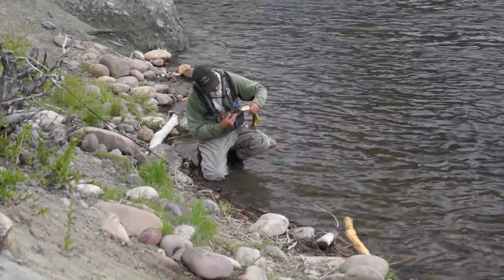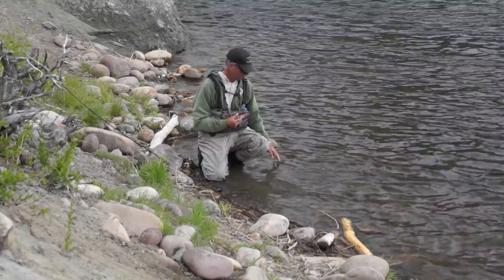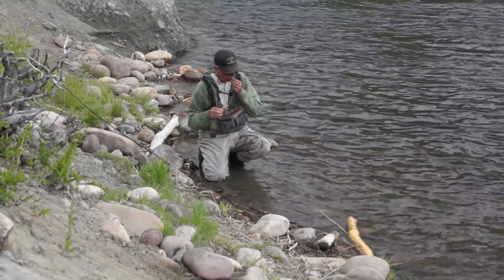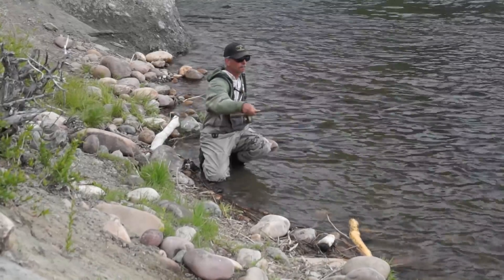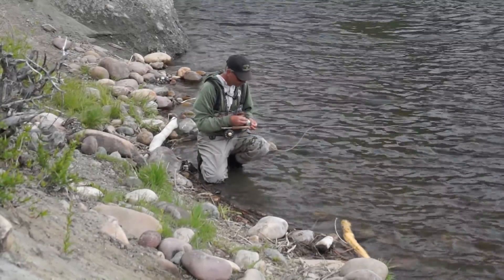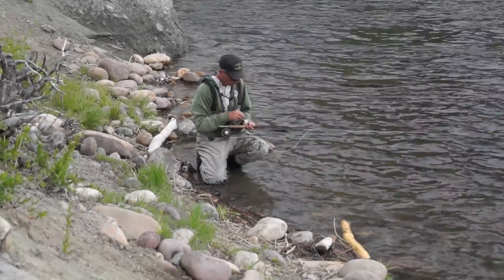The dry flies are very small — about a size 22, which is about the size of the little BWOs, the Blue-Winged Olive mayflies that are coming down. Notice again he stops and puts that powder on the fly to make it float high. It makes a difference — trust me, it makes a difference.